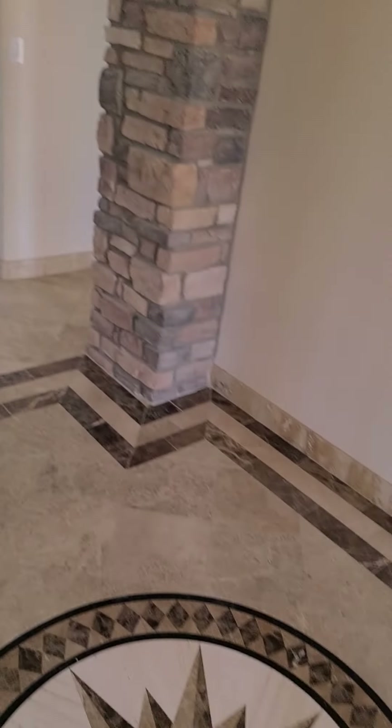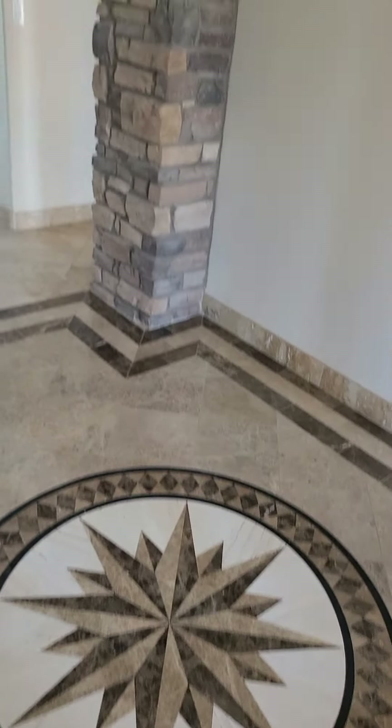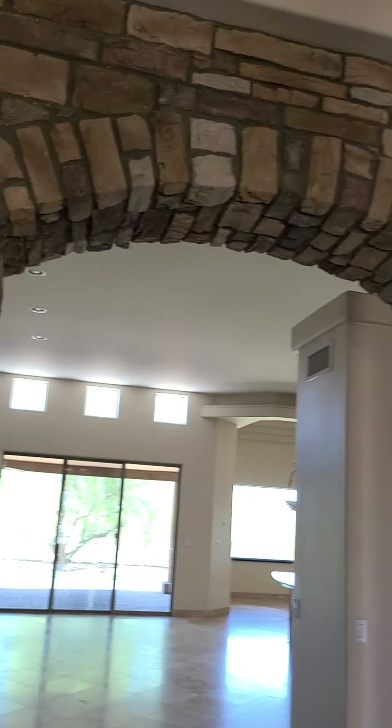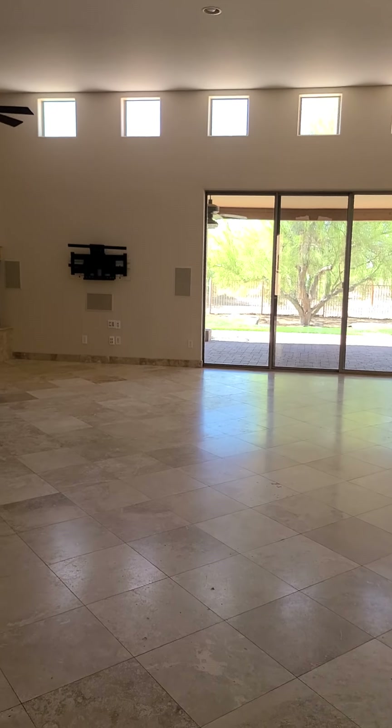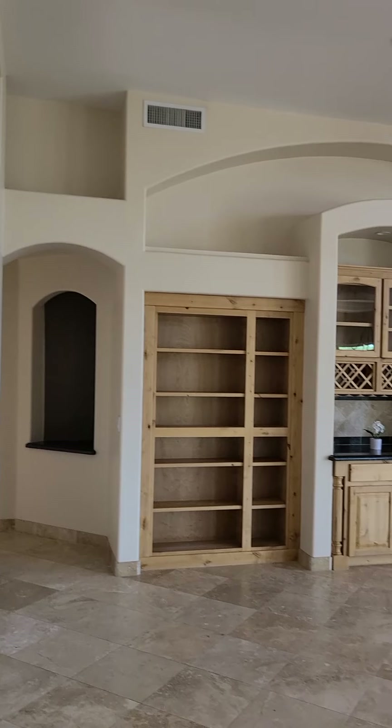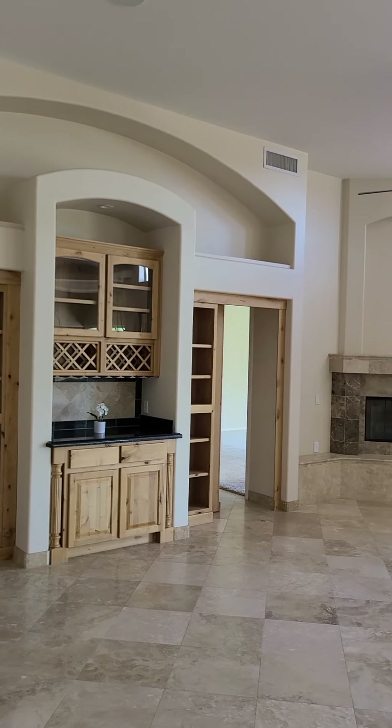Going inside, there's some detail on the tile and some stonework — kind of a grand entrance here. This house is huge, with high ceilings and lots of light.